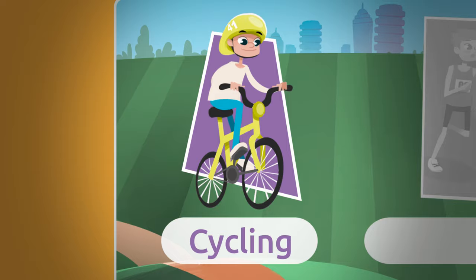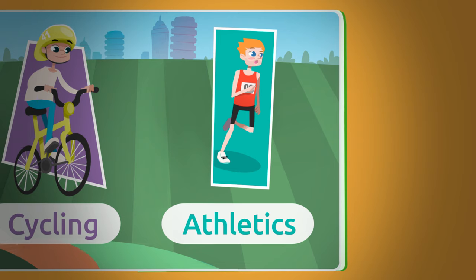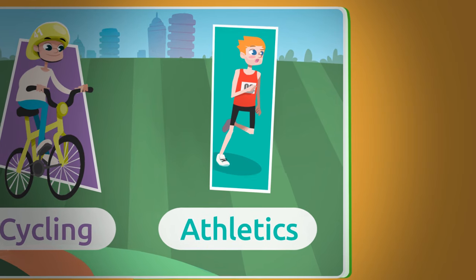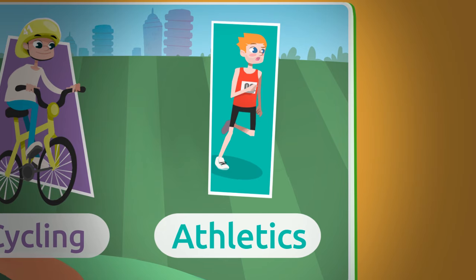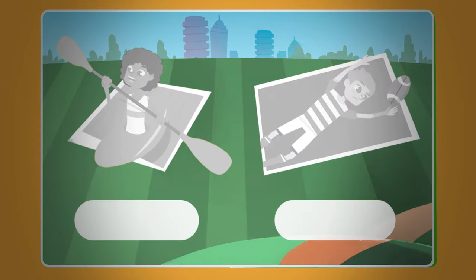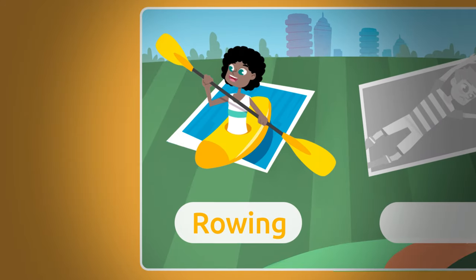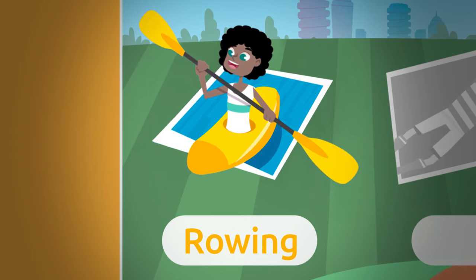Let's see what else we have here. Athletics! Athletics is a group of sport activities like sprint running, jumping, and throwing. Athletics! The next one is a rowing sticker. In this sport, rowers propel a boat on water using oars. Rowing!